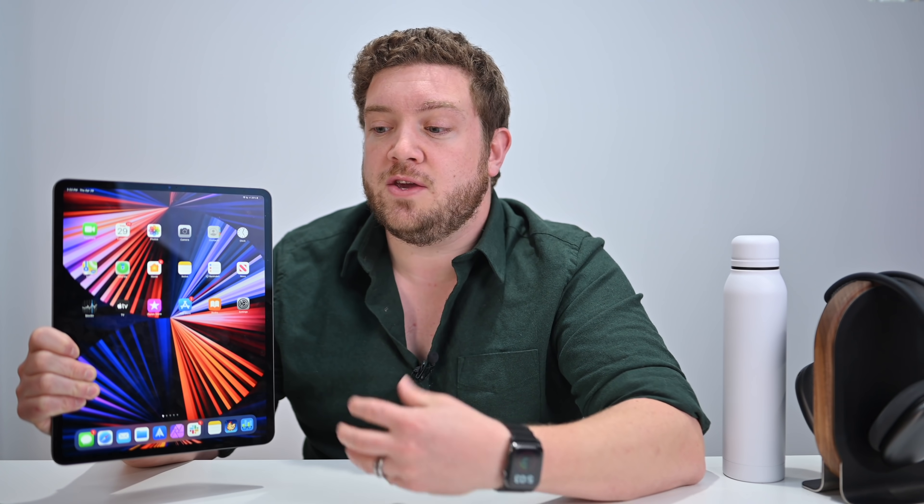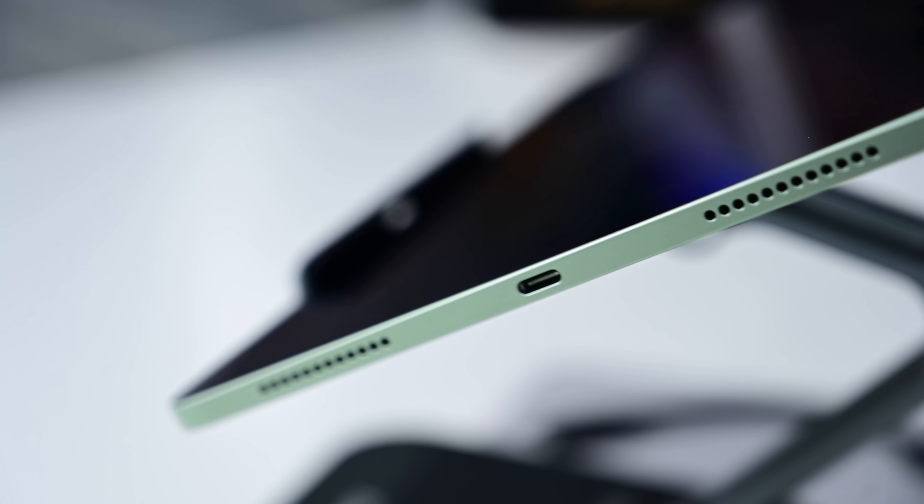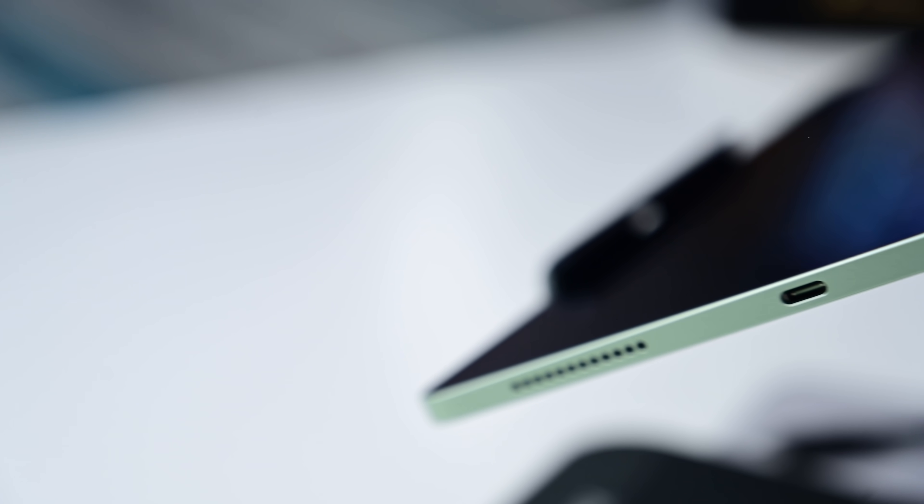We're really going to focus on iPad Pro users here because they're typically the ones jumping up to an iPad Pro. If you have an iPad Air and you really feel like you need to do more with it — the current generation iPad Airs already have USB-C and a lot of people are happy with that — but if that's not working for you, or you want more or you want the bigger screen, then yes, it is a great time to upgrade.